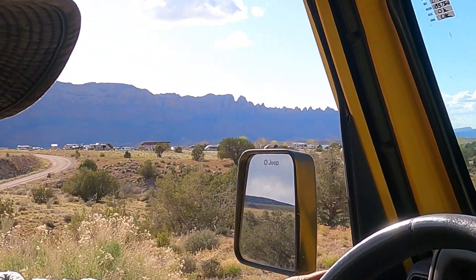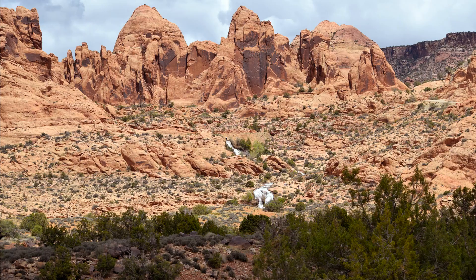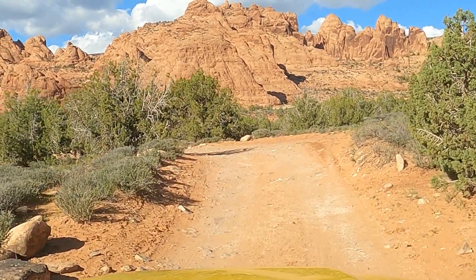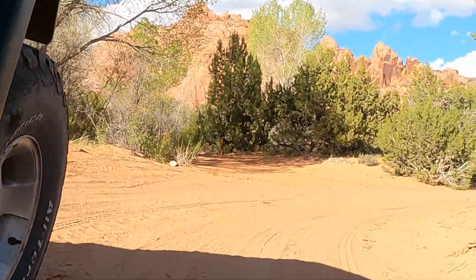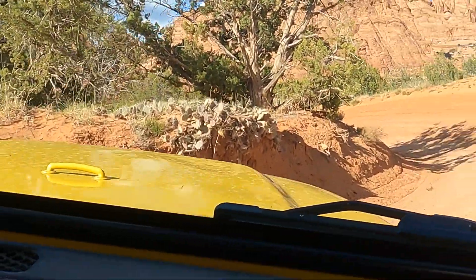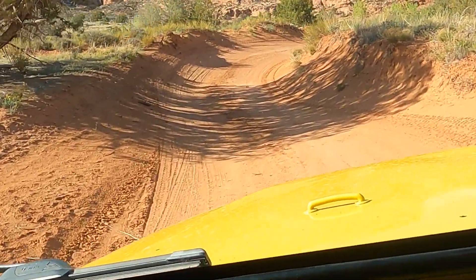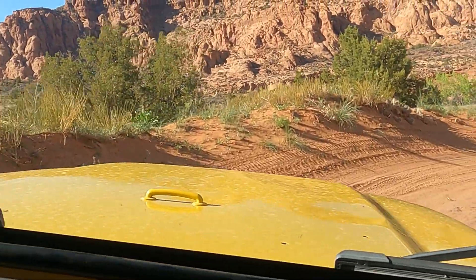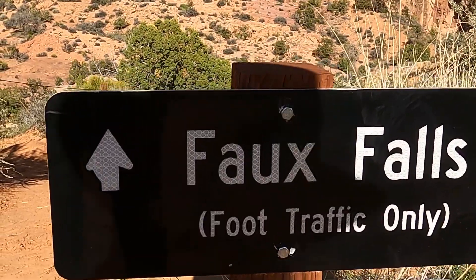We're parked over there and we're going up to the waterfall. You can hike it or bike it, but since we have four-wheel drive... The falls are visible from the campground, and the biggest surprise was that they're fake! They're the biggest fake falls I have ever seen — they're gorgeous! A small dam on the other side of the mountain creates a reservoir with a pump that supplies Faux Falls, which cascades down toward the campground.